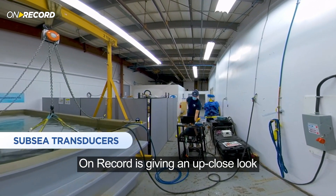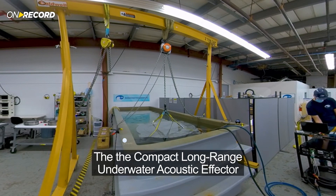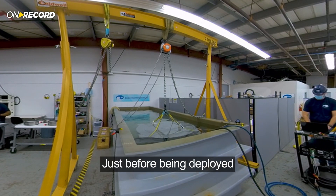OnRecord is giving an up-close look at the most advanced underwater technology — the compact, long-range underwater acoustic effector — just before being deployed.